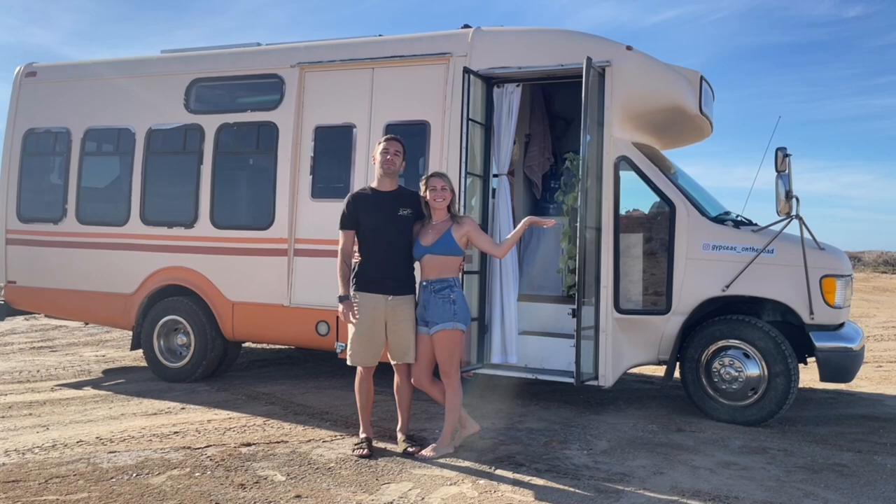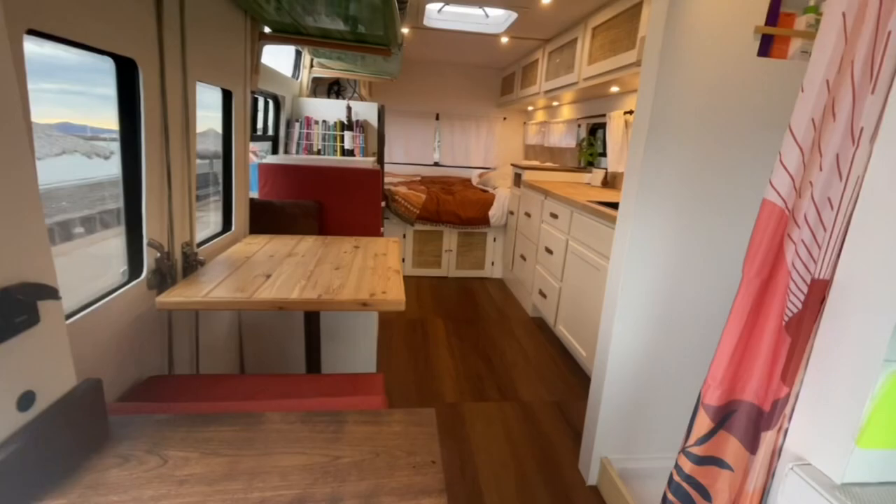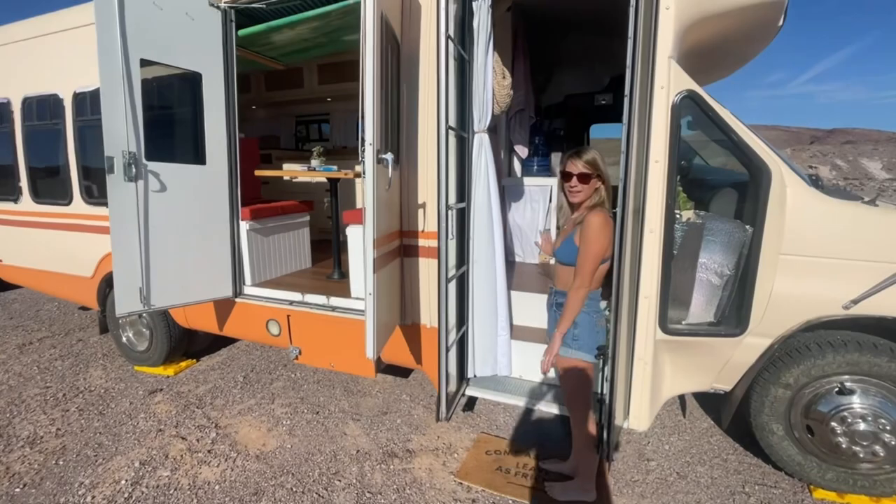Hi everybody, I'm Stefano and I'm Sasha. We are Gypsies on the Road and this is our self-converted shuttle bus. It's a 2003 Ford E450 with a 6.8 liter gas engine. We bought it as a church bus and did a full conversion in 90 days. Welcome to our bus.